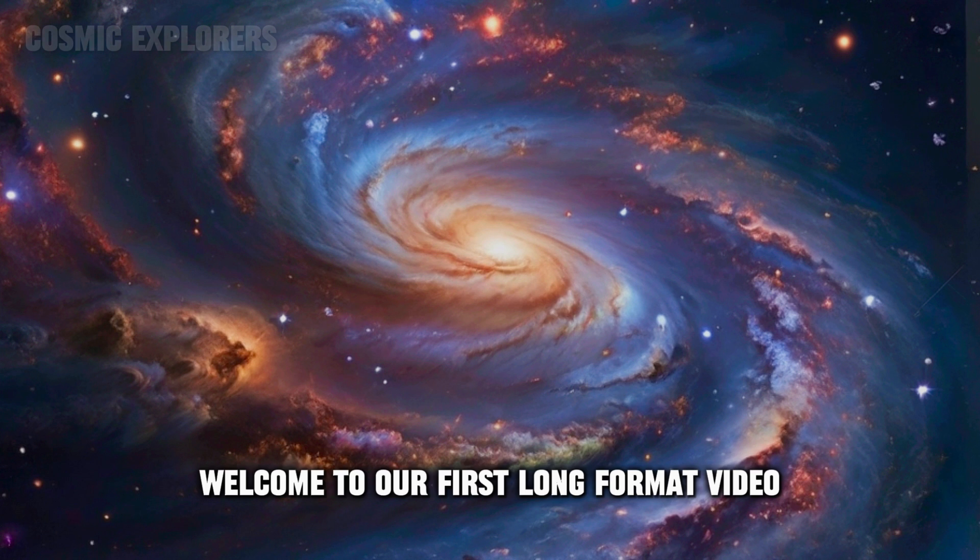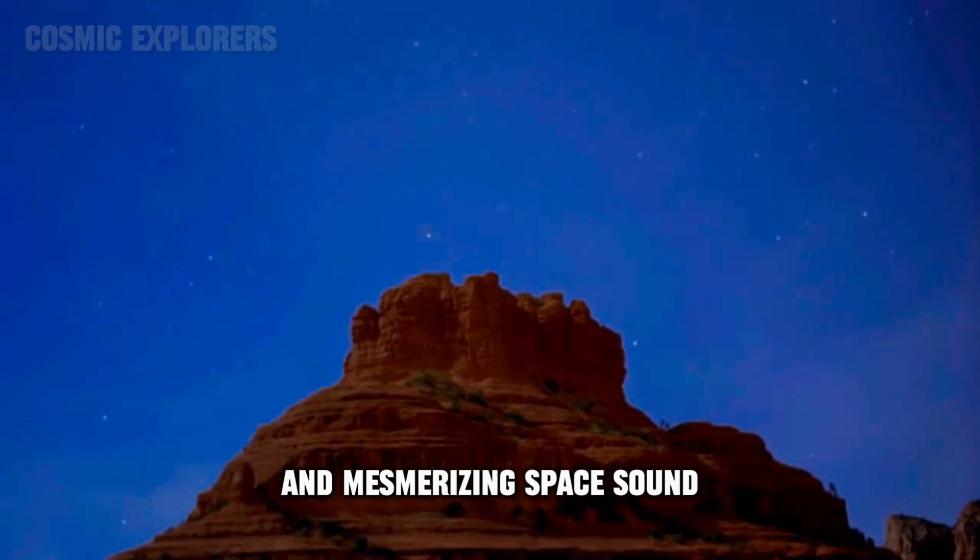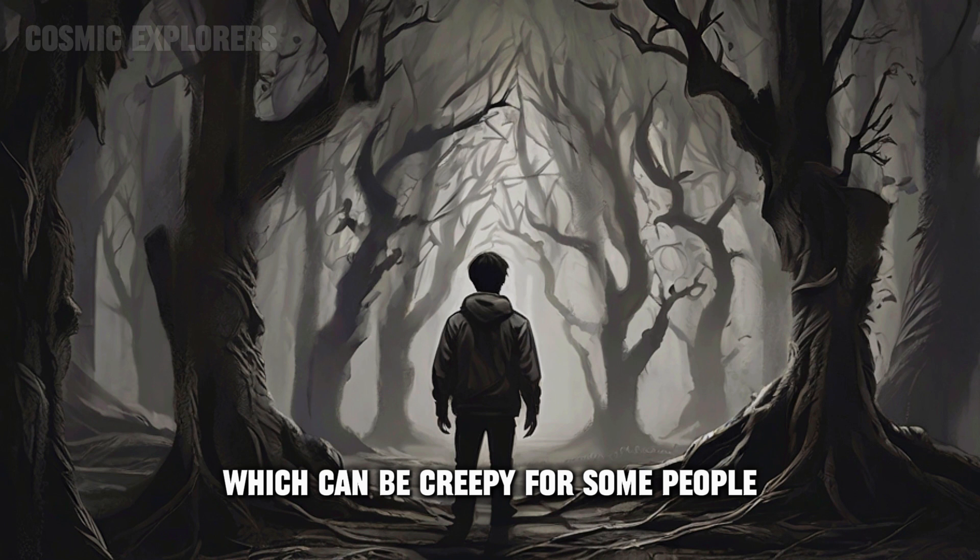Welcome to our first long-format video. Today we are going to show you some mind-blowing and mesmerizing space sounds, which can be creepy for some people.